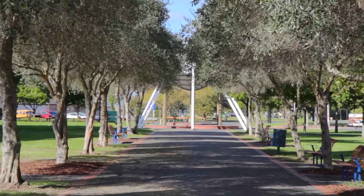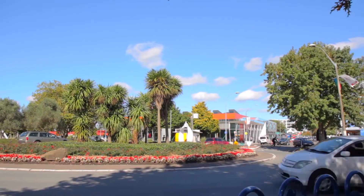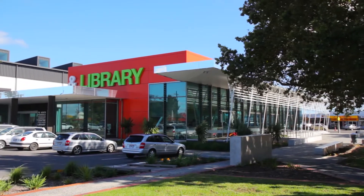We have lots of reserves and parks. We have a vibrant community, award-winning cafes and restaurants, a brand new library and community centre.